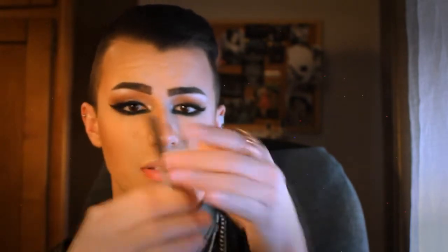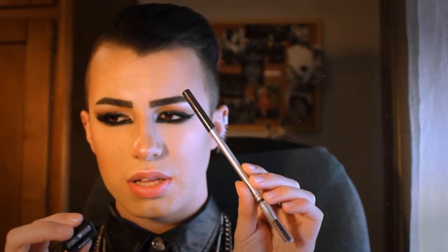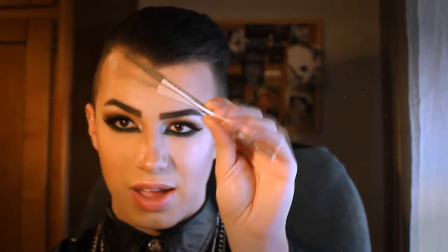I had to put this brow pencil from Kiko Makeup Milano on my January favorites because I really like it. This is the Kiko Makeup Milano Precision Highbrow Pencil in the color Brunette — a dark color for dark hair like mine. I can really draw my brows really well with it and I'm really happy.